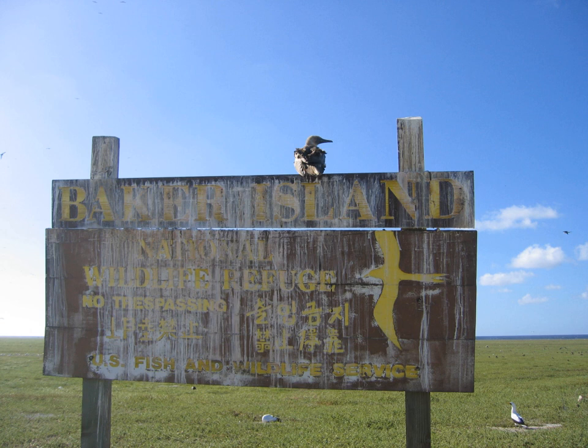Captain Baker claimed the island in 1855, then sold his interest to a group who later formed the American Guano Company. The United States took possession of the island in 1857, claiming it under the Guano Islands Act of 1856. Its guano deposits were mined by the American Guano Company from 1859 to 1878.